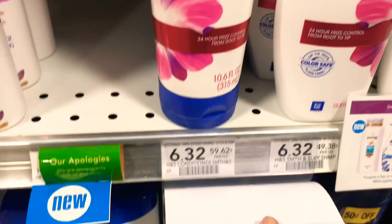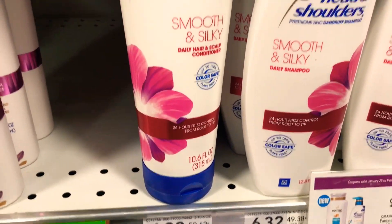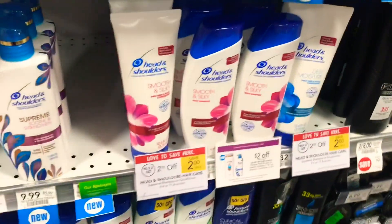The Head and Shoulders — the cheapest one I saw is $6.32. So with the $7 off, it's almost like you're only paying for one basically. That's not too terrible, but our goal here is free.